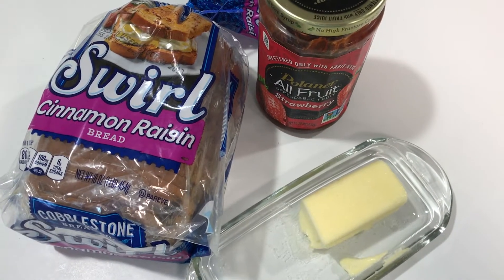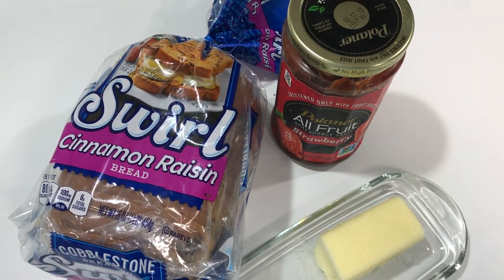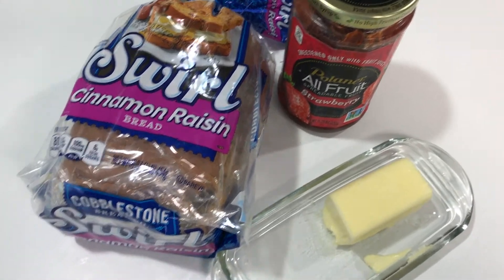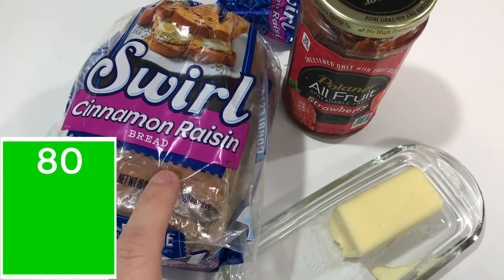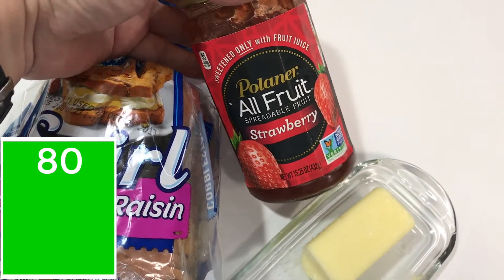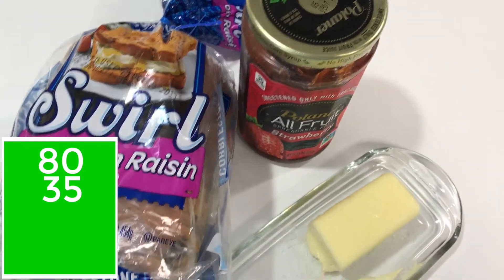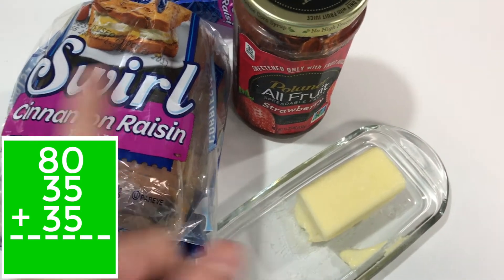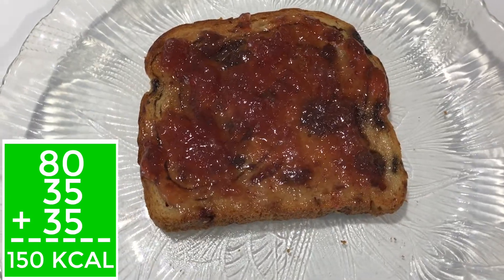Breakfast is going to be a little out of the box for me today, but it's the first of the year and I haven't been to the grocery store, so you have to make do with what you have. I'm having one slice of cinnamon raisin toast at 80 calories, one tablespoon of Planter All Fruit no-sugar-added jam for 35 calories, and about one teaspoon of butter for 35 calories — making this 150 calories total. Bon appétit!